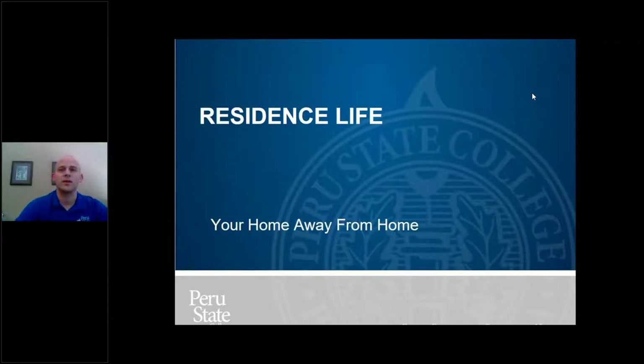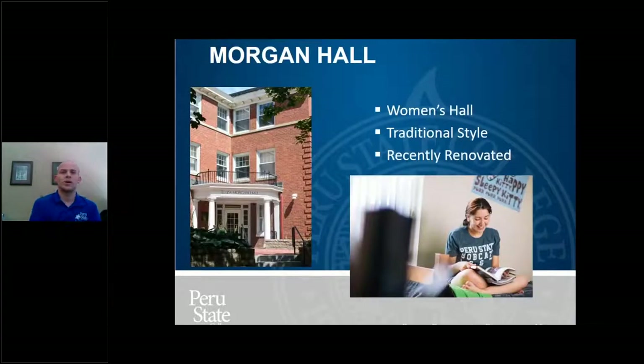I'm going to hop into this presentation. If you have questions, just please ask — you should have a question feature on there. So, Residence Life is obviously where everyone lives on campus in our campus housing.